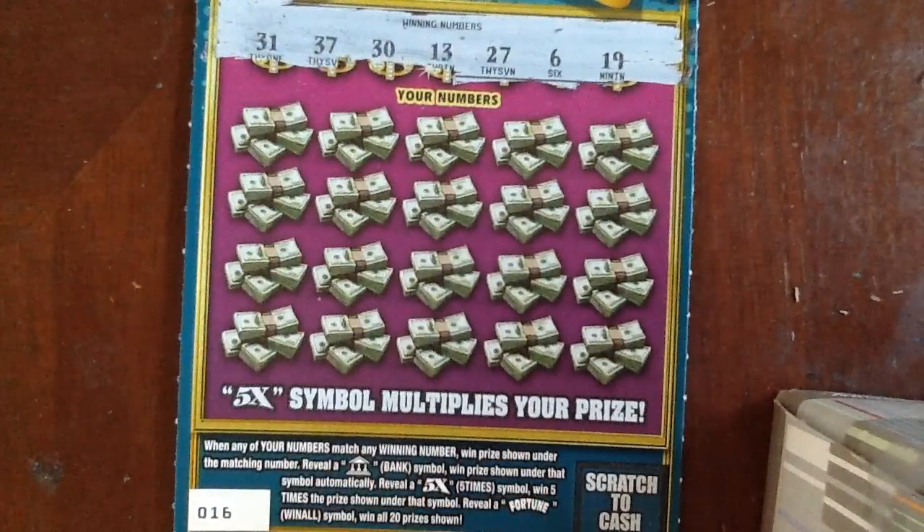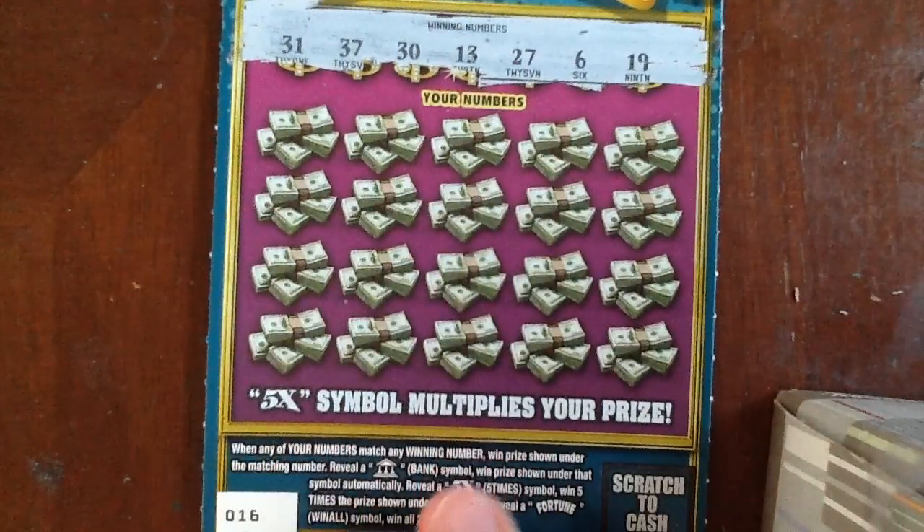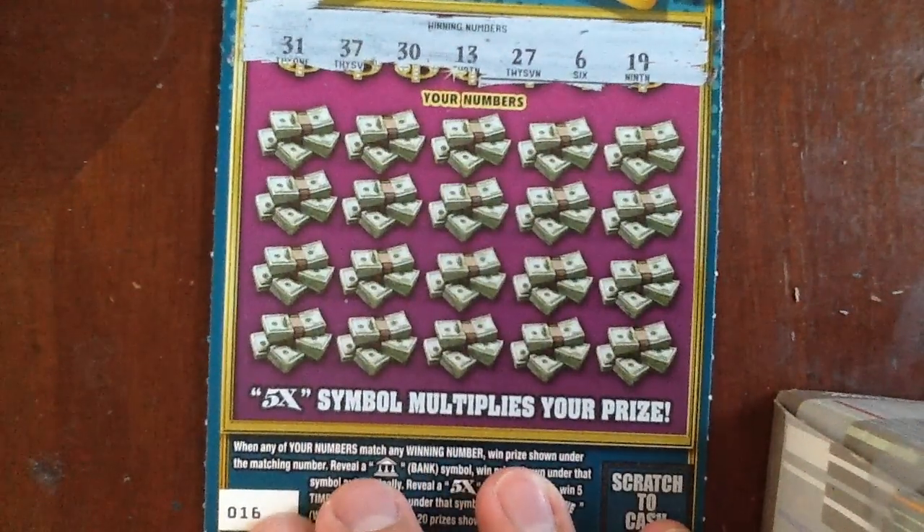Basically in this game you're looking for a bank symbol, an auto win, a 5x symbol, or a fortune. Is a win all. 31, 37, 30, 13, 27, 6, and 19.